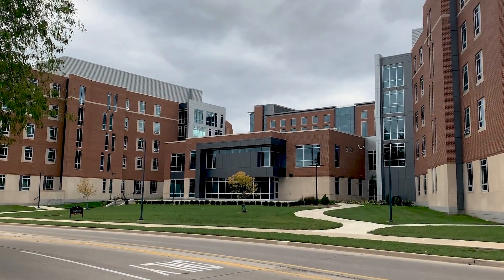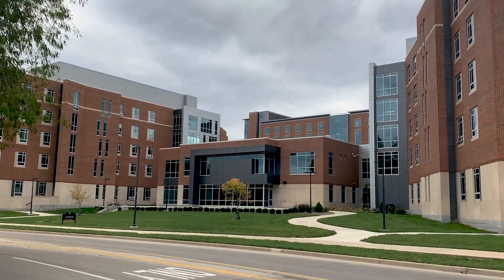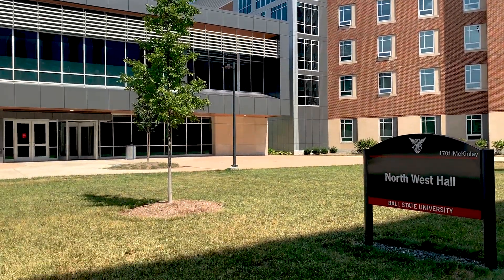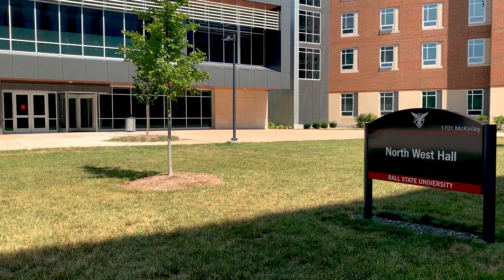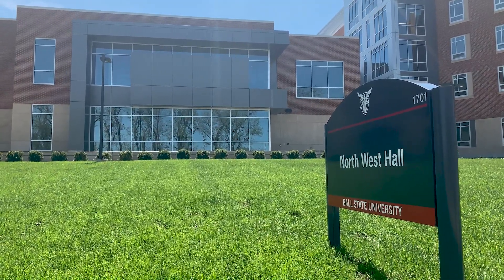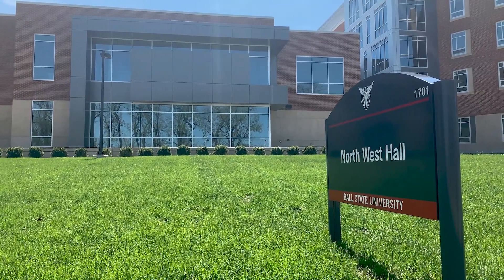Welcome to the Northwest Residence Hall. Northwest Residence Hall was established in 2021 and is located in the North Residential neighborhood on the north side of Ball State's campus. The hall has five floors which are split into two towers. Northwest is a co-ed hall, has centralized air conditioning, and can house 502 residents.